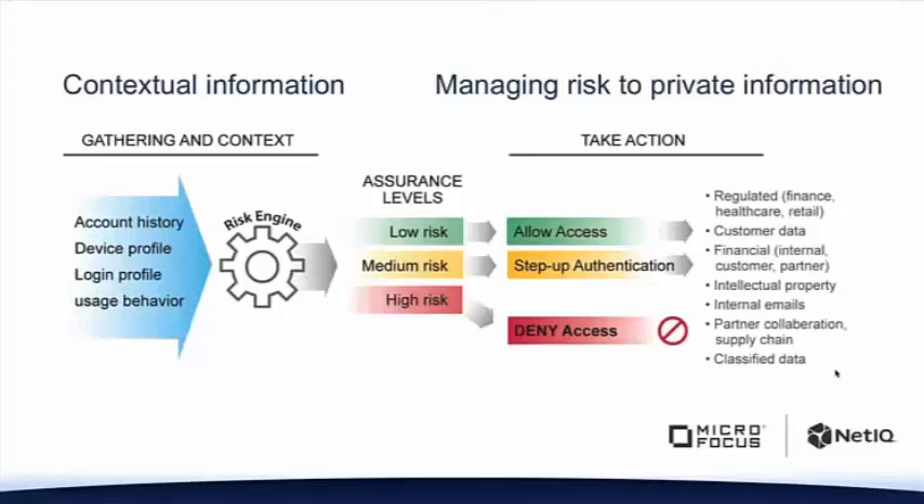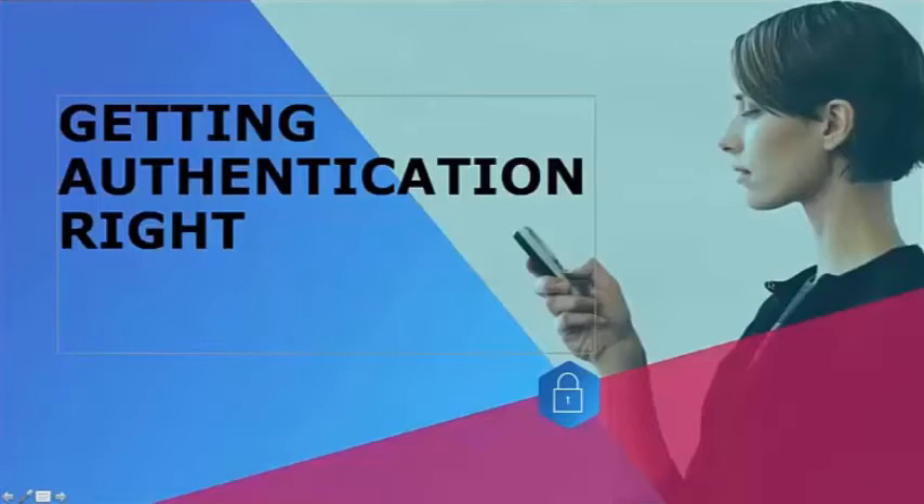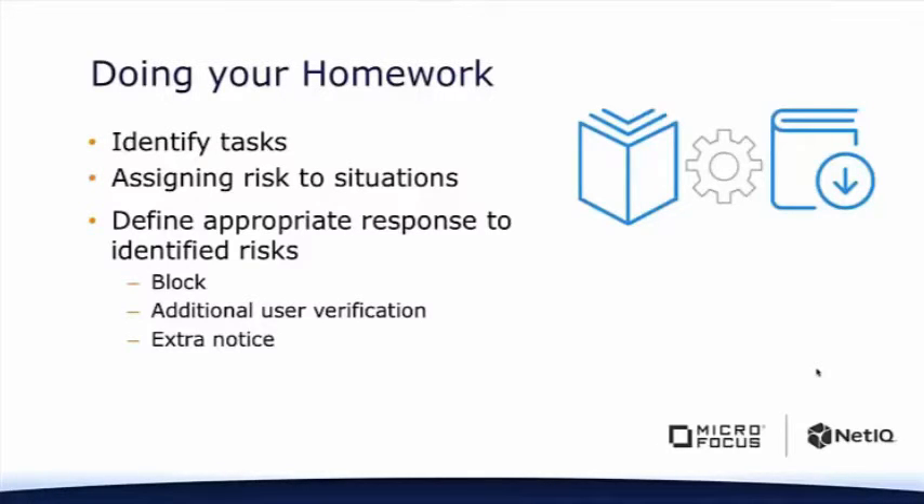Now is the perfect place to talk about the hows — how do we go from static to dynamic? One of the first things is that it's really not too complicated a process. The first step is going to be do your homework — figure out what you need to do. Identify your tasks. You know what most of your users are supposed to be doing. If you're a bank, are people allowed to do large transactions? That's a risk. People don't steal money a dollar at a time, usually, so go ahead and identify those tasks.